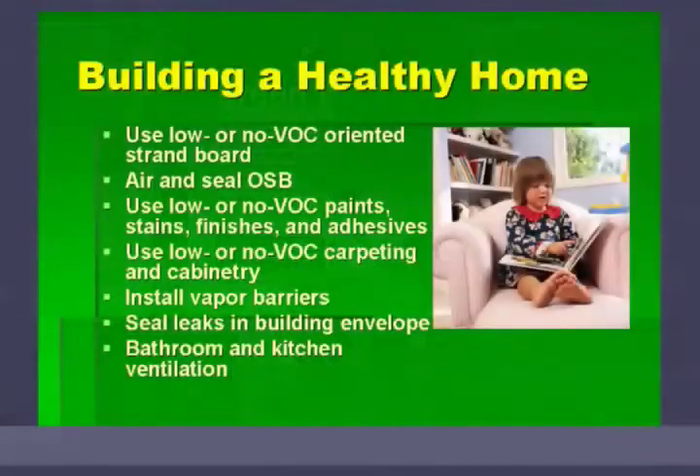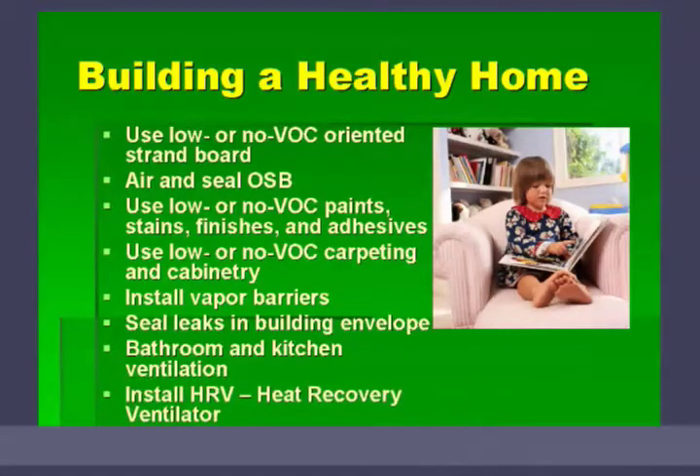Bathroom and kitchen ventilation is essential to a healthy home — to get moisture out of the house, to remove pollutants from a gas stove such as nitrogen oxide and carbon monoxide released from the burners. We really like to seal up our houses and make them airtight, but the motto is: seal it tight, but ventilate it right.